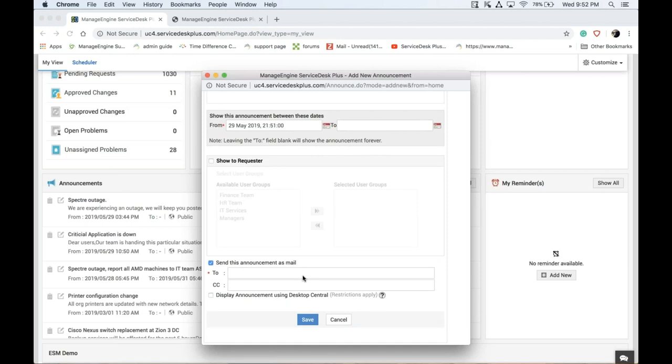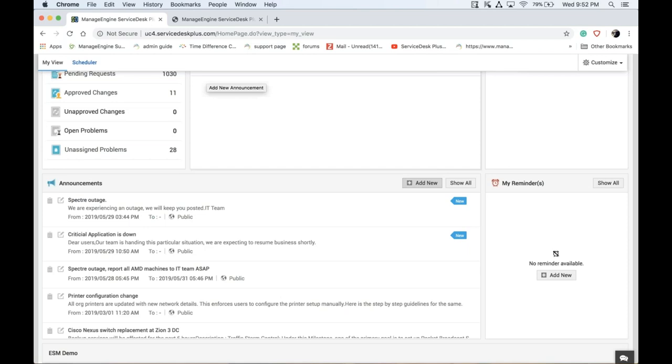There's a third option: if Service Desk Plus is integrated with Desktop Central — an endpoint management solution with an agent residing on end-user PCs — you can display the announcement via the Desktop Central agent. Every end-user PC will receive an alert about the ongoing issue. With these three options — publishing in the end-user portal, triggering an email, and sending through Desktop Central agents — you can effectively control the inflow of requests by making users aware of the known outage.